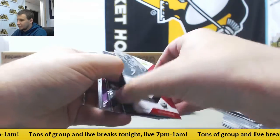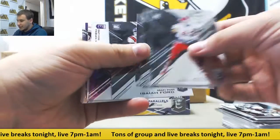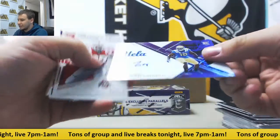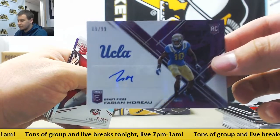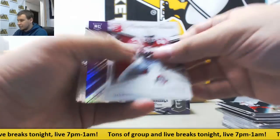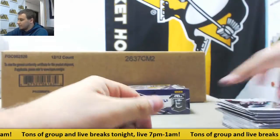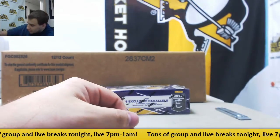Last pack of box one, regular base rookies. And purple auto to 99, UCLA's Fabian Moreau, 69 of 99. To 99 as well, Josiah Price. Alright, let's see what's in box number two.